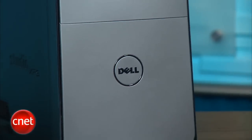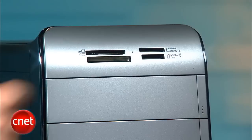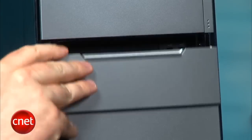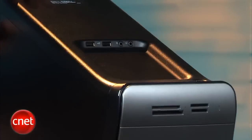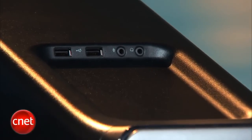Dell makes a distinction with this system from its other Intel-based Studio XPS models with the dark gray front panel. On the front you get a media card reader up top, there's a Blu-ray drive here, this door slides down and you get a couple of USB jacks, and on top here you get a little device tray with a couple USB ports and analog audio inputs as well.